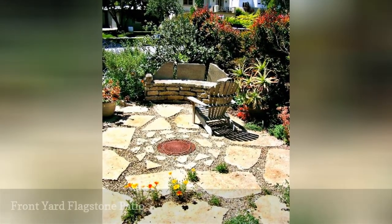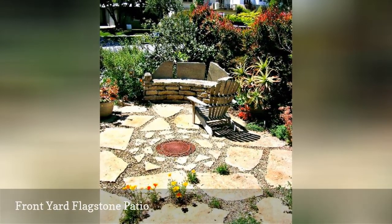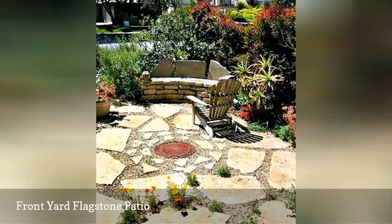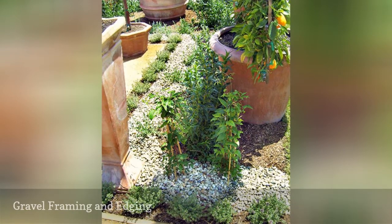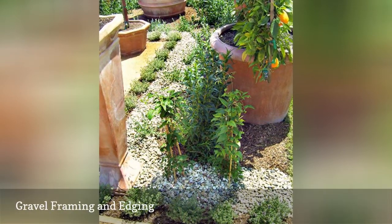Instead of a boring, thirsty lawn in drought-stricken California, this Santa Monica front yard uses every inch of space for drought-tolerant and sustainable gardening, recycled pathways, repurposed and creative sitting areas, like this patio. Drought-tolerant plants in a bark mulch bed and pea gravel edge and frame a patio area, delineating it from another section of the yard.